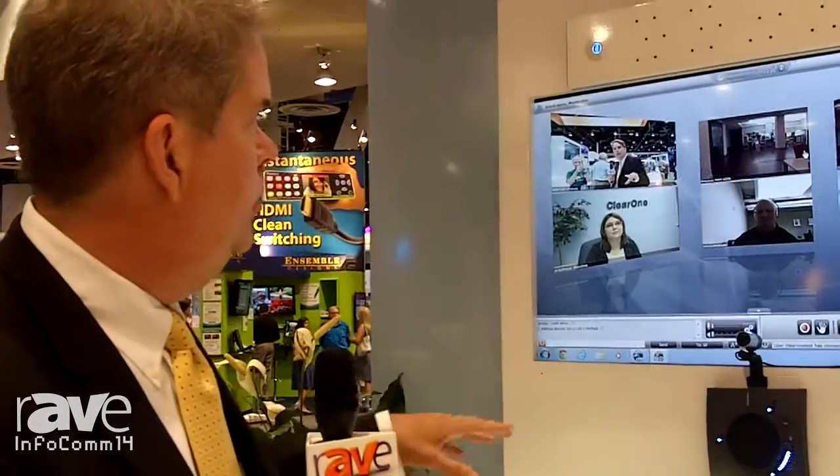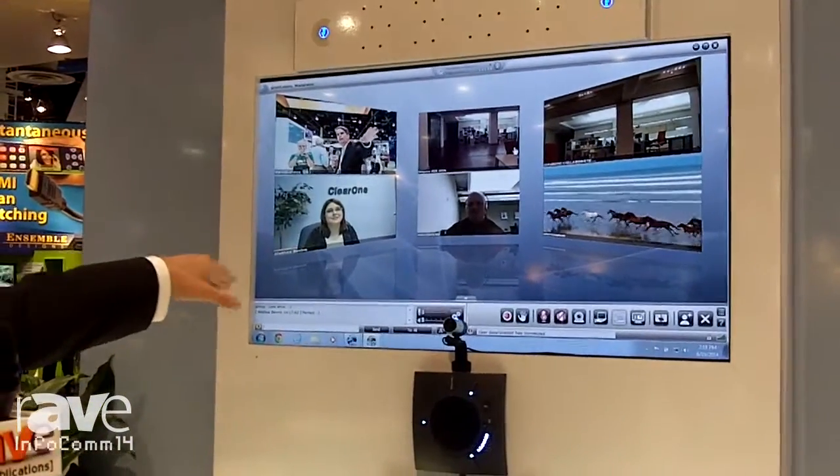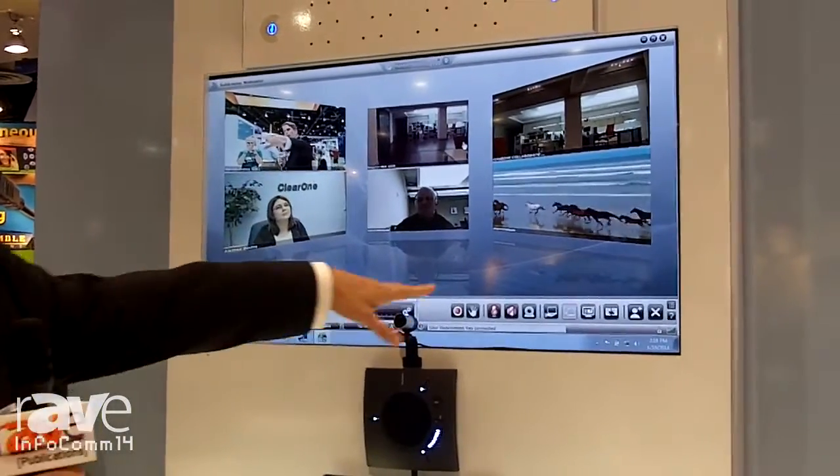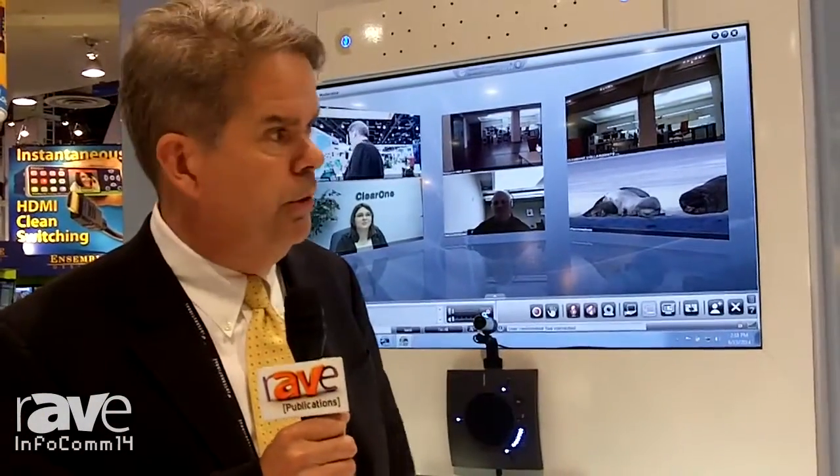We've got a call up right now. We've got folks in Salt Lake City, Austin, Madrid, and we're streaming a live video at the same time. Extremely easy to use, extremely intuitive, very powerful collaboration tools for all the end users.